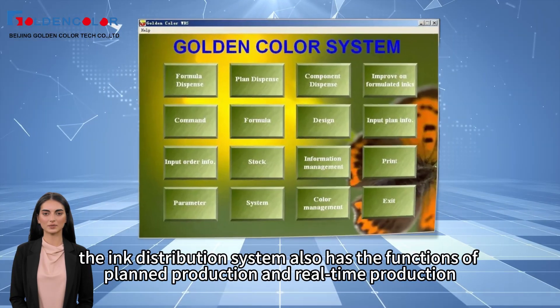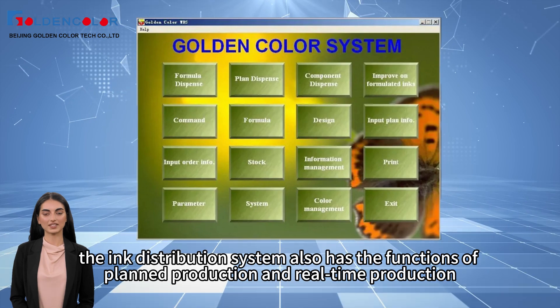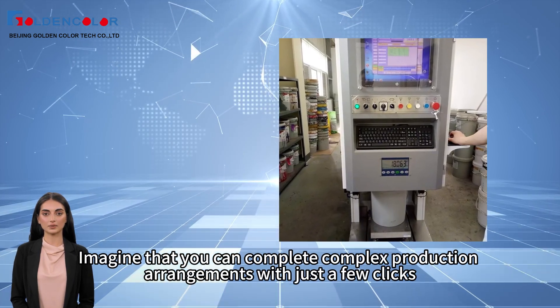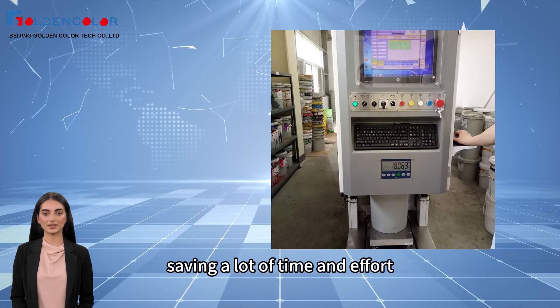Moreover, the ink distribution system also has the functions of planned production and real-time production, which can greatly shorten the production time. Imagine that you can complete complex production arrangements with just a few clicks, saving a lot of time and effort.